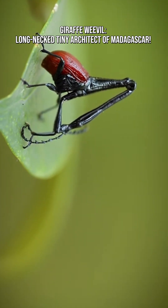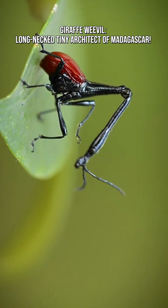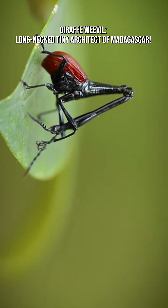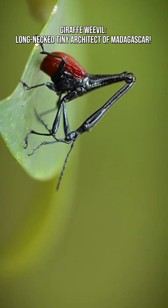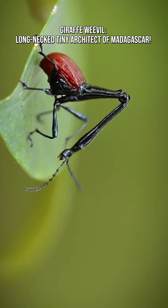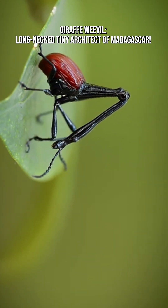Each rolled leaf contains one egg. The larva hatches inside and feeds safely on the leaf before emerging as a tiny adult. The long neck makes building easier, fighting more effective, and courtship more competitive. Evolution shaped it for efficiency and survival in a dense rainforest world.